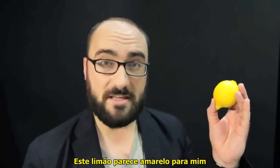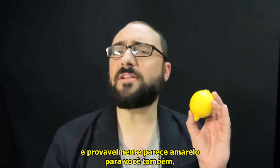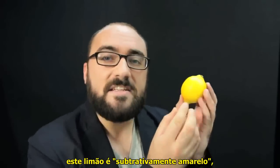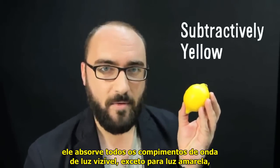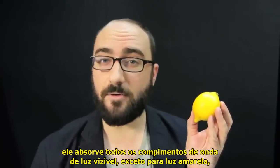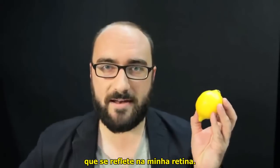This lemon looks yellow to me, and it probably looks yellow to you as well, but not in the same way. You see, here in this room, this lemon is subtractively yellow. It absorbs all visible wavelengths of light except for yellow light, which it reflects onto my retina.